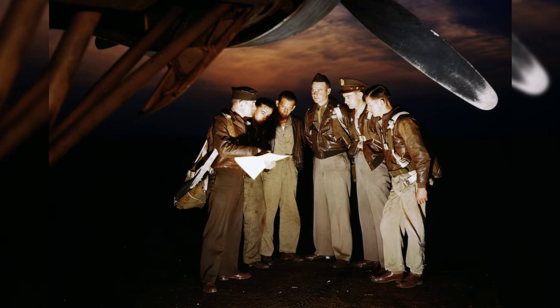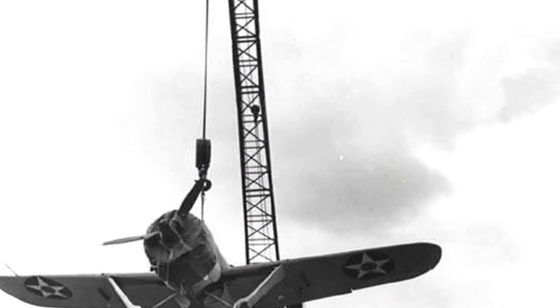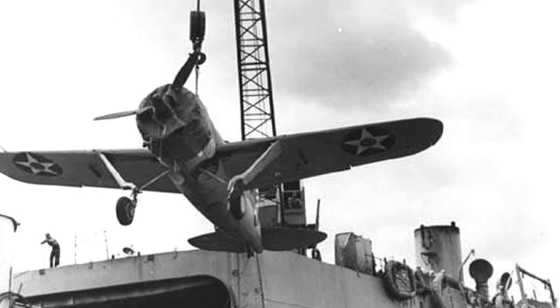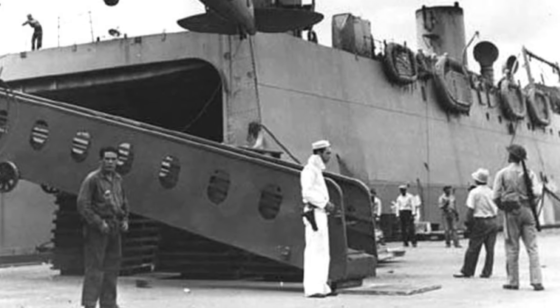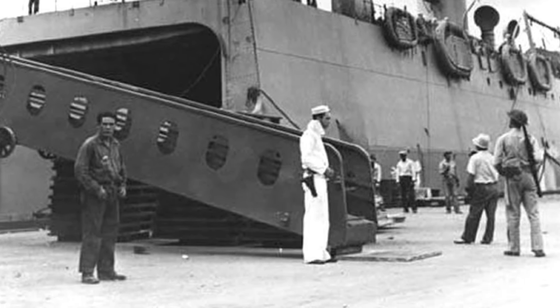In May 1942, a group of American airmen took a photo with the side machine gun of a B-17 Flying Fortress bomber. Also in May 1942, a photo was taken of the crew of an American B-17 bomber getting final instructions before heading out on a mission from Langley Field, Virginia, in the United States.